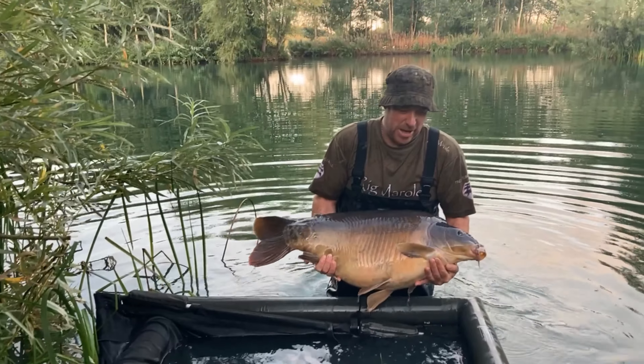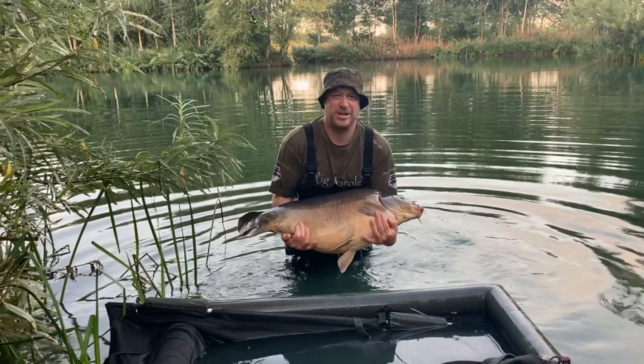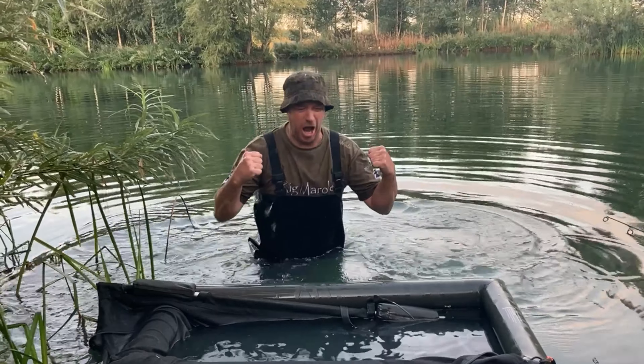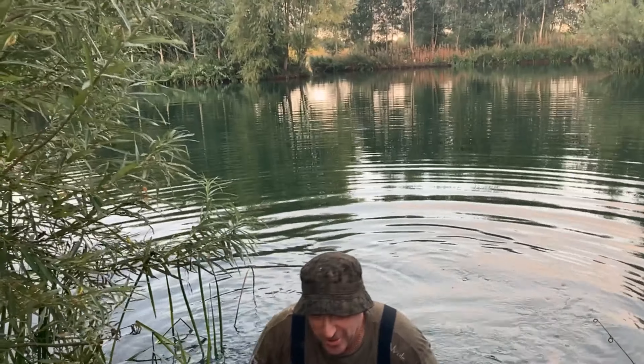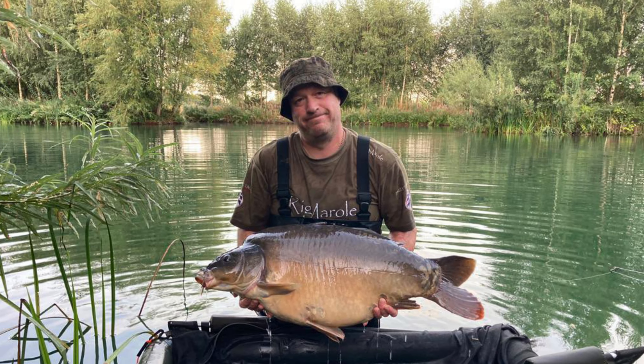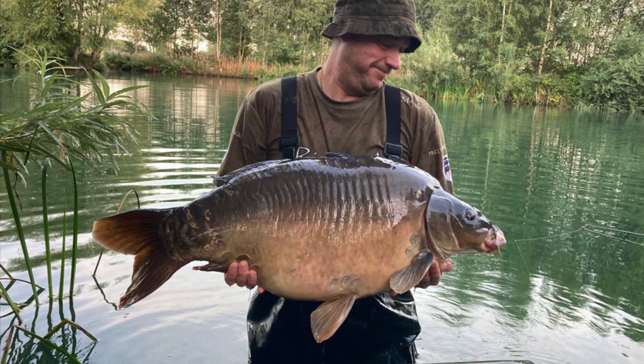Buzzing! This one's 39 pounds plus — it's had loads of fight, won't play nicely for the photos, wants to go. Check that out! Absolutely buzzing, not going to moan at that. Thanks to my pal for the help. Nice wake-up call at 5am. Absolutely buzzing — what a blank saver, 39 pounds plus. Made up with that one on the D-rig. That one was caught from the back of the island and what a fight as well.